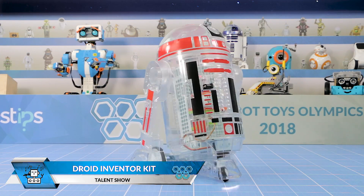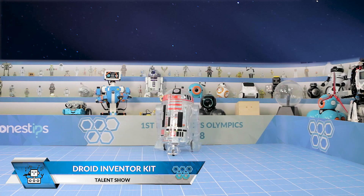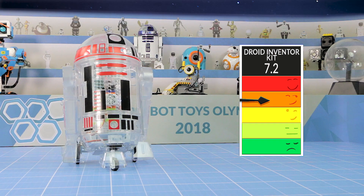Here we have the Droid Inventor Kit. This is a very interesting electronics kit to build R2-D2, but it's not as cute as the original character, with a score of 7.2.